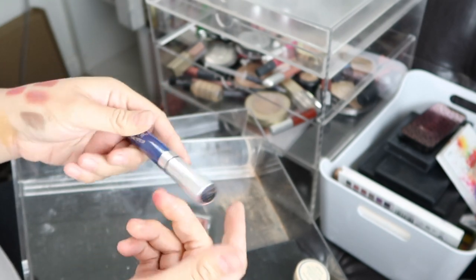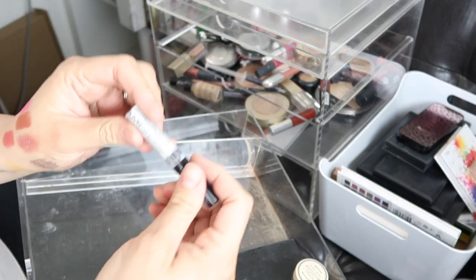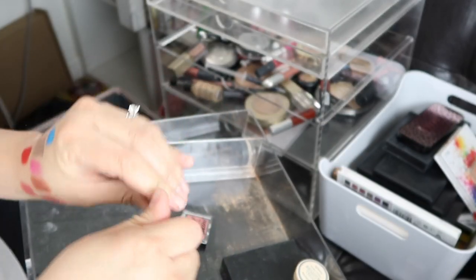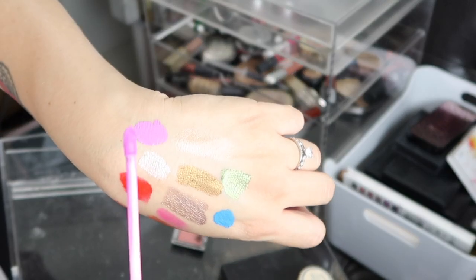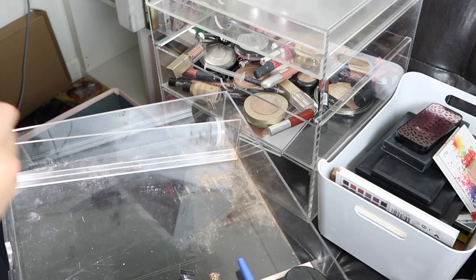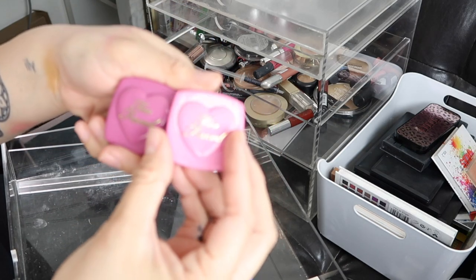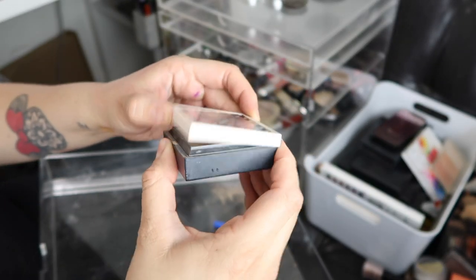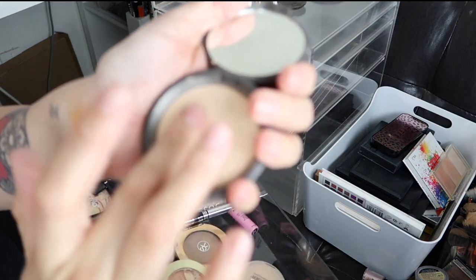Another blue lip color from ColourPop. Some velvet lip product — I don't even know the brand. Another NYX liner — it's actually pretty, I'll keep it for all over the lid. There's another beautiful shade I can use as a liner — so pretty. These tiny Too Faced blushes I'm keeping because they're so pretty. This is the Hello Flawless powder by Benefit — such a good powder.